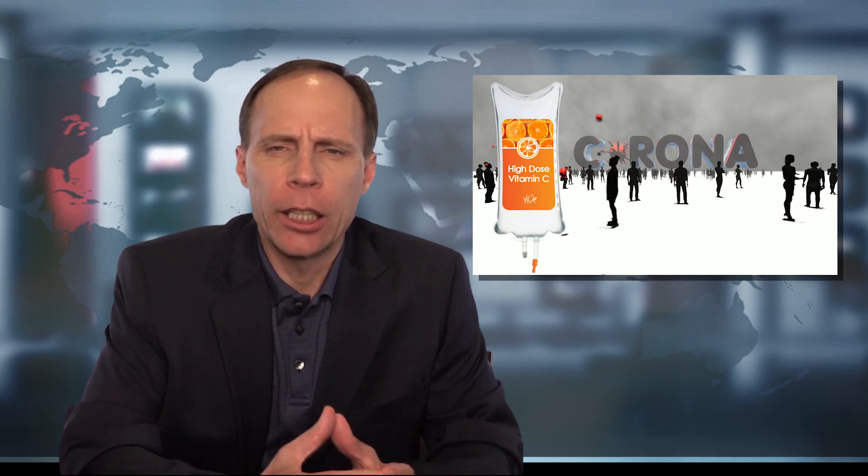One of the challenges people are experiencing with this coronavirus is that there is no drug treatment, no antiviral treatment as of yet. We have to rely upon other things to help people. If you're having trouble breathing, obviously you need to go to the hospital for respiratory treatments. Other than that, it's usually just supportive treatment in conventional medicine.